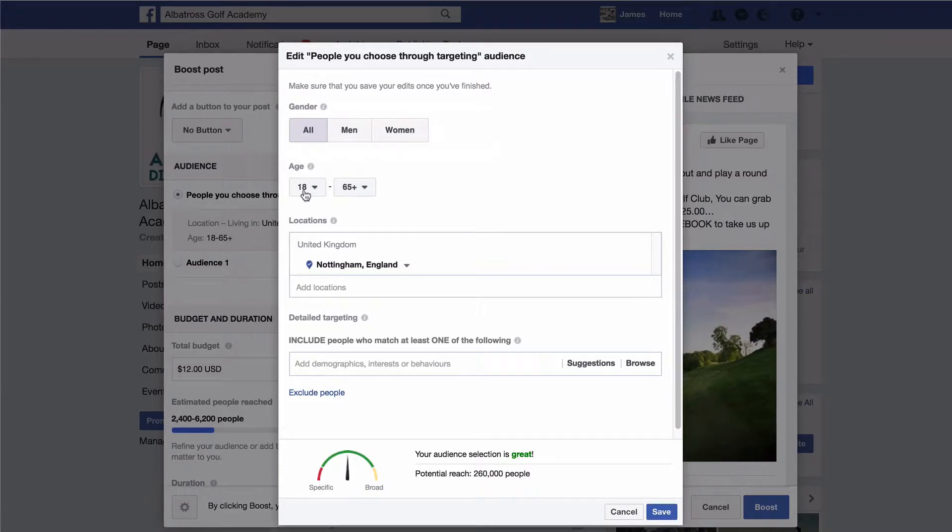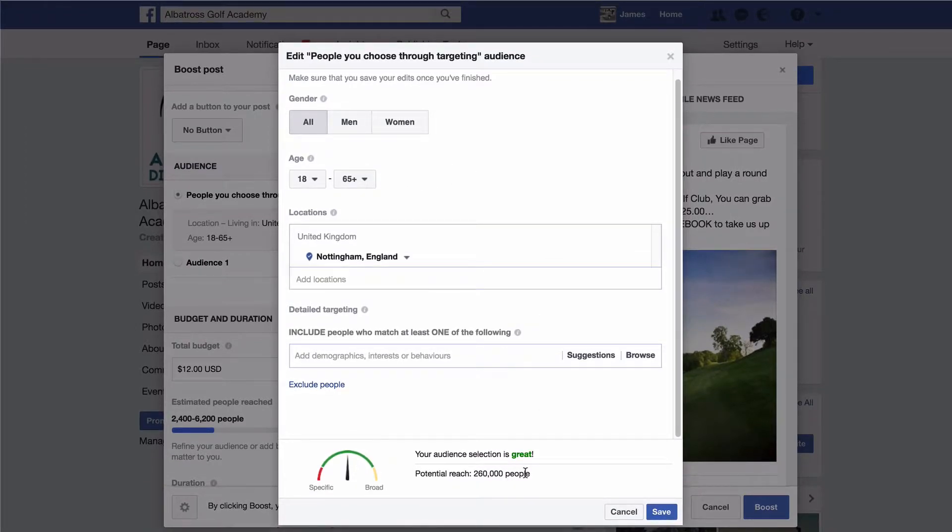If you want to target specific age ranges, you can change this here — so you can have people aged 40 to 65, 18 to 65, or 65 plus. Let's target people aged 18 to 65. You'll see that your audience potential reach changes all the time — this is narrowing down the people that you are targeting on Facebook, reducing the number the more targeted your Facebook ad becomes.